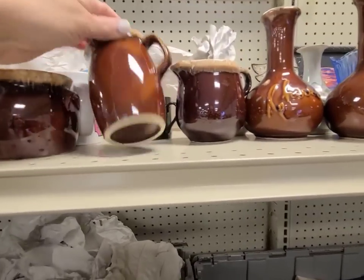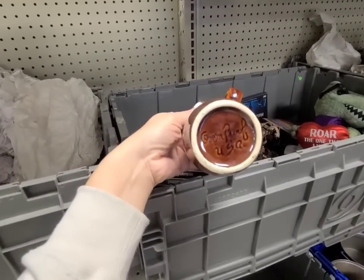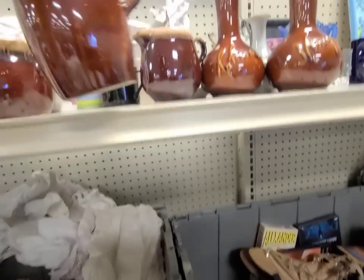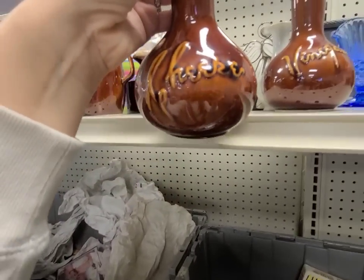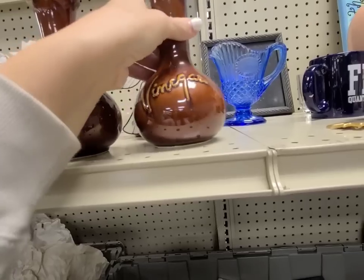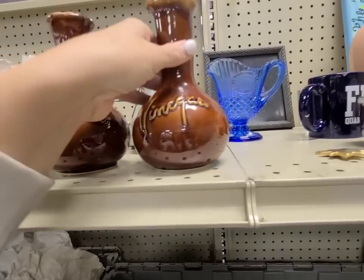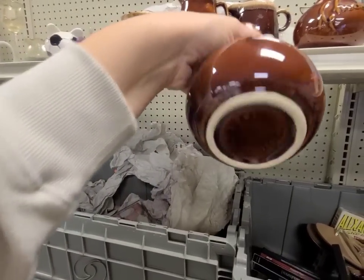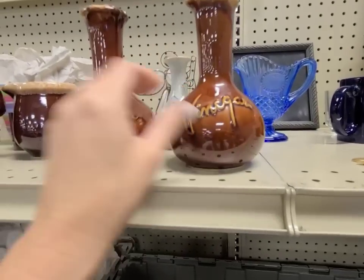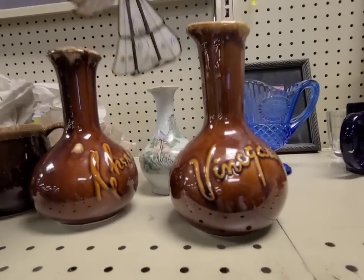Here's a bunch of brown pottery. It has a signature that says 'ovenproof USC.' This one says 'vinegar.' Hall USA. I don't like the colors though, so I think I'm gonna leave them here for somebody else that'll enjoy them.